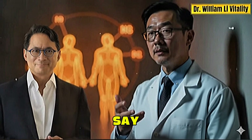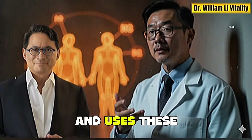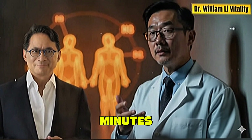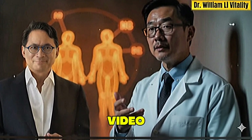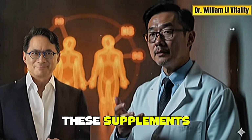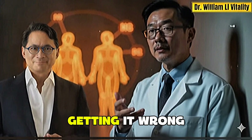And I'm not exaggerating when I say this could completely change how your body absorbs and uses these nutrients. So stay with me for the next few minutes, because by the end of this video, you'll not only know the safest and most effective way to take these supplements, but you'll also understand exactly why so many people are getting it wrong.